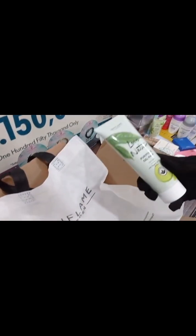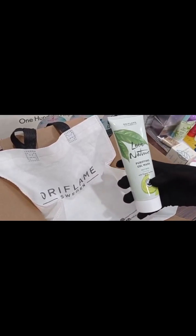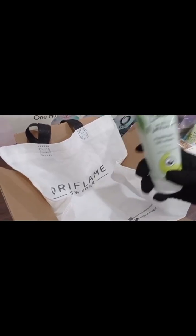If you also need a complete facial kit, I recommend one according to your skin type. The first product they ordered is the Love Nature Purifying Gel Wash, which is used as a face wash. It is made 100% organic with tea tree and lime. You can use it as a cleanser or face wash on a daily basis.